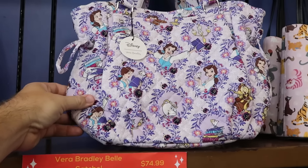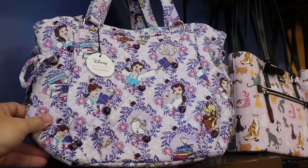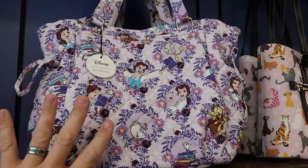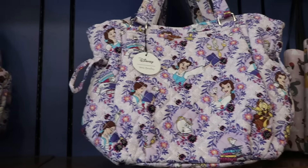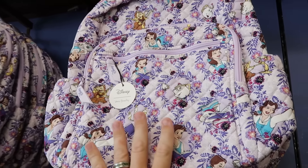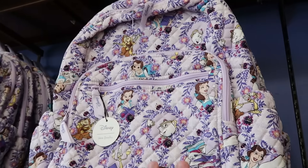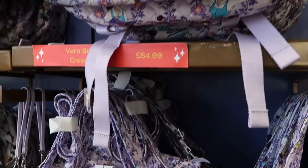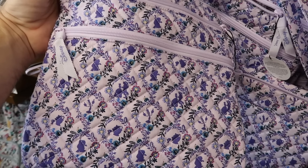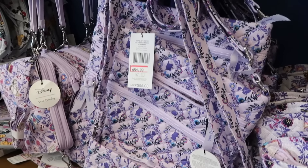They still have a lot of Disney Parks Vera Bradley bags, like the satchel with Belle from Beauty and the Beast featuring Chip, Mrs. Potts, and a stack of books for $75. The matching backpack has Lumiere and Cogsworth for $85 a piece. Right down here is a cool crossbody bag with Belle, the Beast, Chip, and Mrs. Potts — originally $95, now $55.